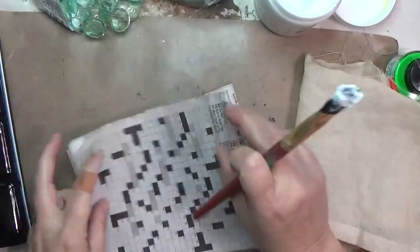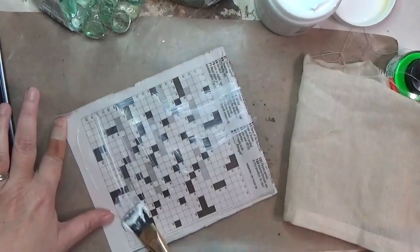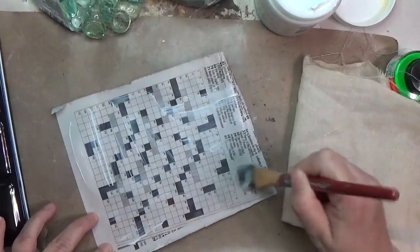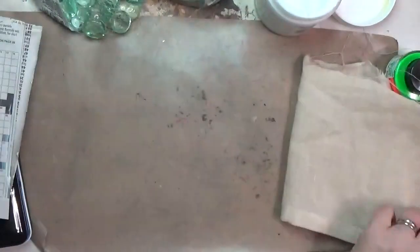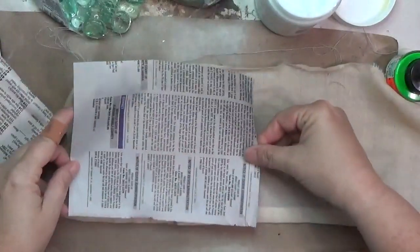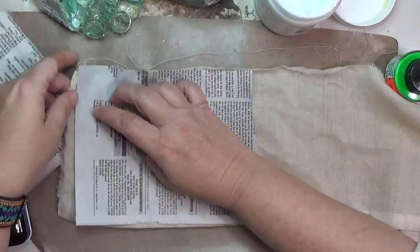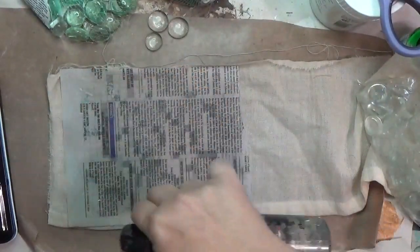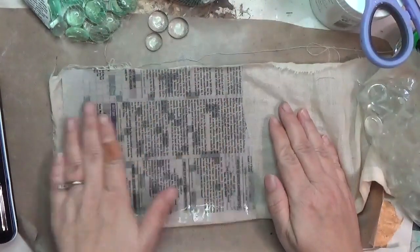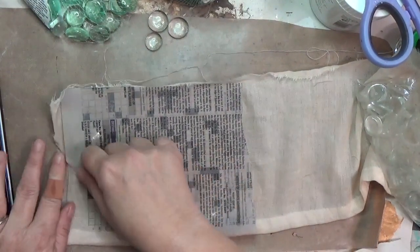I started with the image transfer. Using some matte gel — I got a new one, still Liquitex matte gel, because the old one was a little clumpier than I needed — I'm covering the entire surface of that crossword puzzle from a newspaper, making sure I have a nice thin coat. Then I'm placing it onto the surface of my fabric and smoothing everything out, trying to make sure there are no bubbles and it's as smooth as possible.